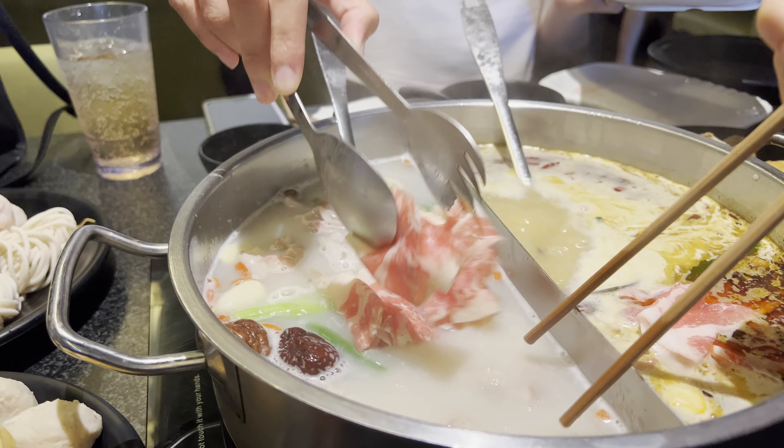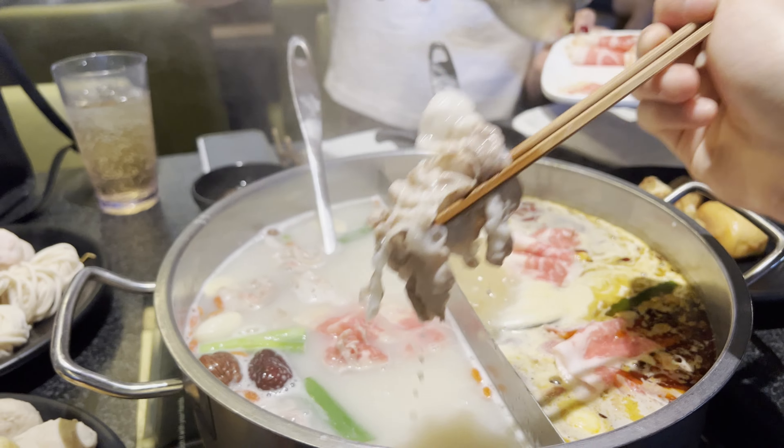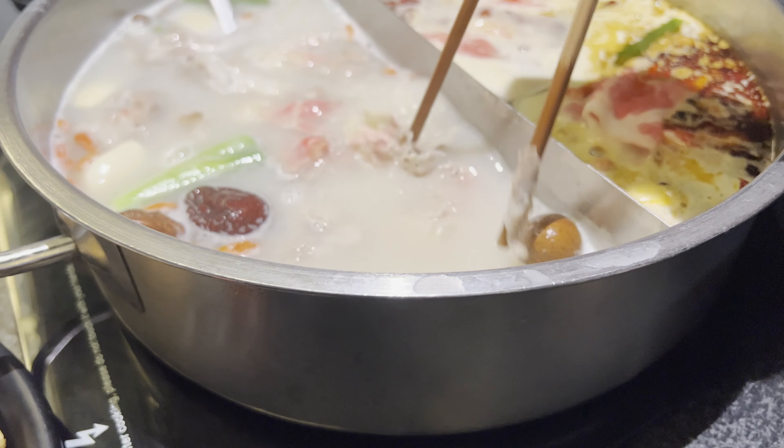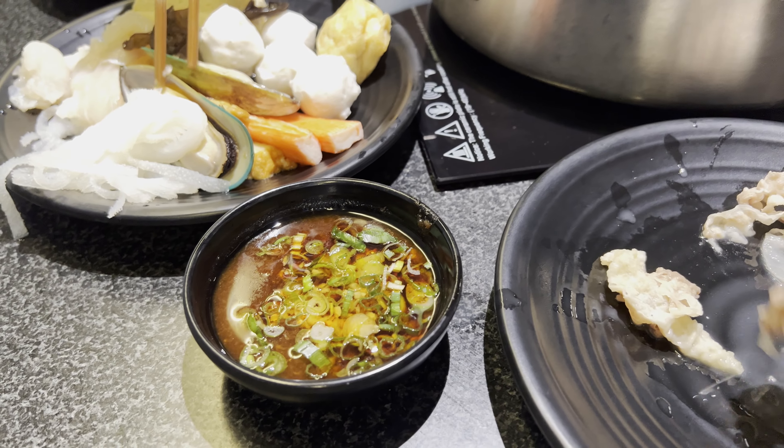It's so good! The beef just soaks up all the soup broth and you don't really need that much sauce. The beef is very tender and they use a decent quality here. Now we're going to try the pork — nice and fatty and very flavorful. This is the marinated one.